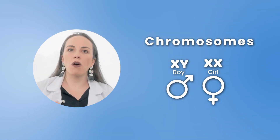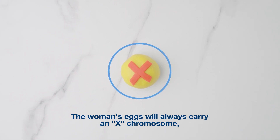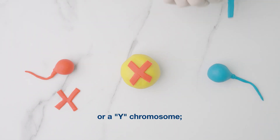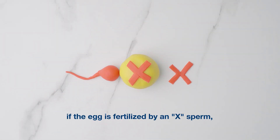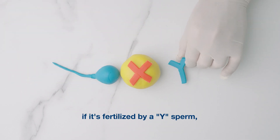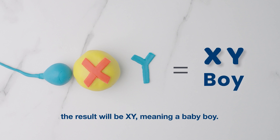Let's talk about chromosomes. The woman's egg will always carry an X chromosome, and sperm can carry either an X or a Y chromosome. If the egg is fertilized by an X sperm, the result will be double X, meaning a baby girl. And on the other hand, if it's fertilized by a Y sperm, the result will be XY, meaning a baby boy.